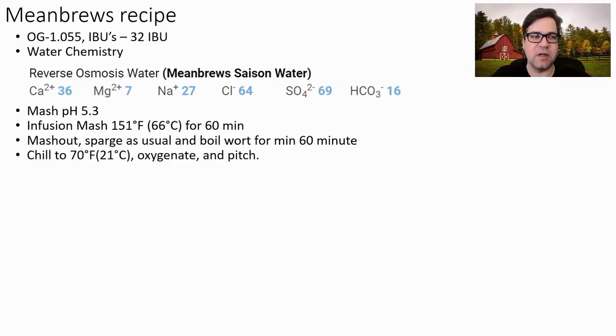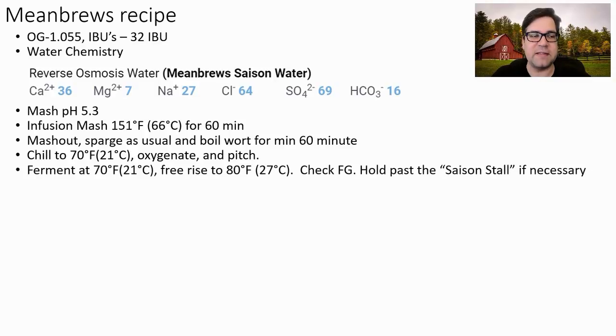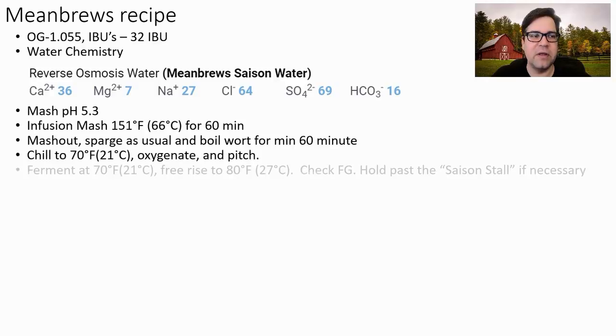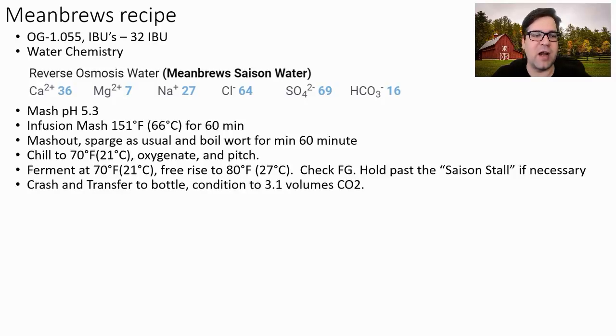I'll chill to 70°F (21°C), oxygenate, and pitch. I'm going to use both the Belgian Saison DuPont strain and the French Saison strain — the combination should get it past the Saison stall — and ferment at 70°F with a free rise to 80°F. Check the FG and hold it past the Saison stall if necessary. I'm going to crash and bottle condition — not keg — to 3.1 volumes. It's very difficult to get the right carbonation and serve it with authenticity to the style without bottle conditioning.